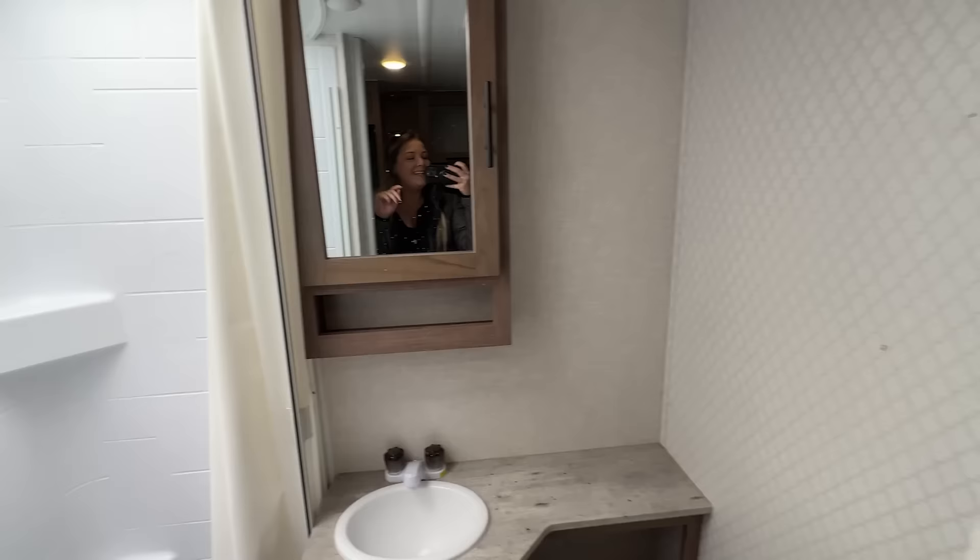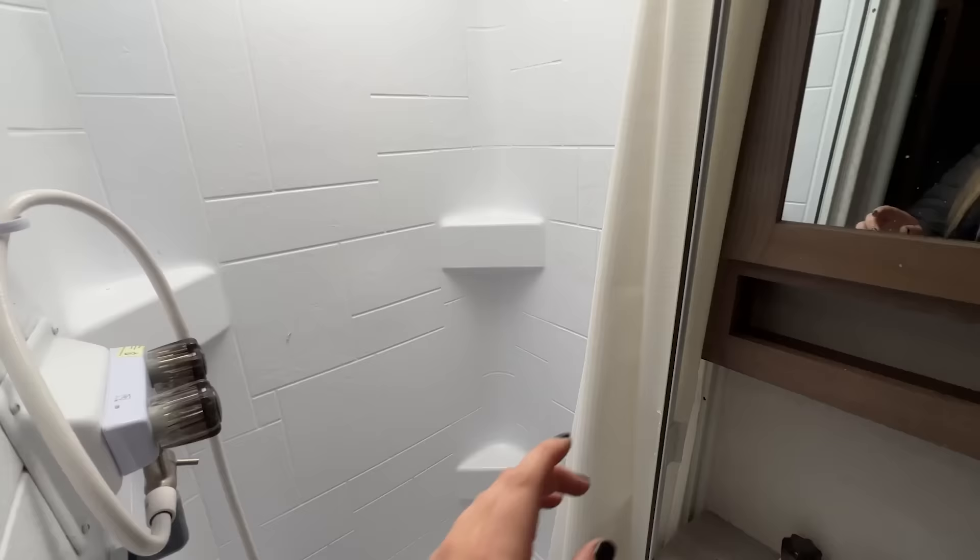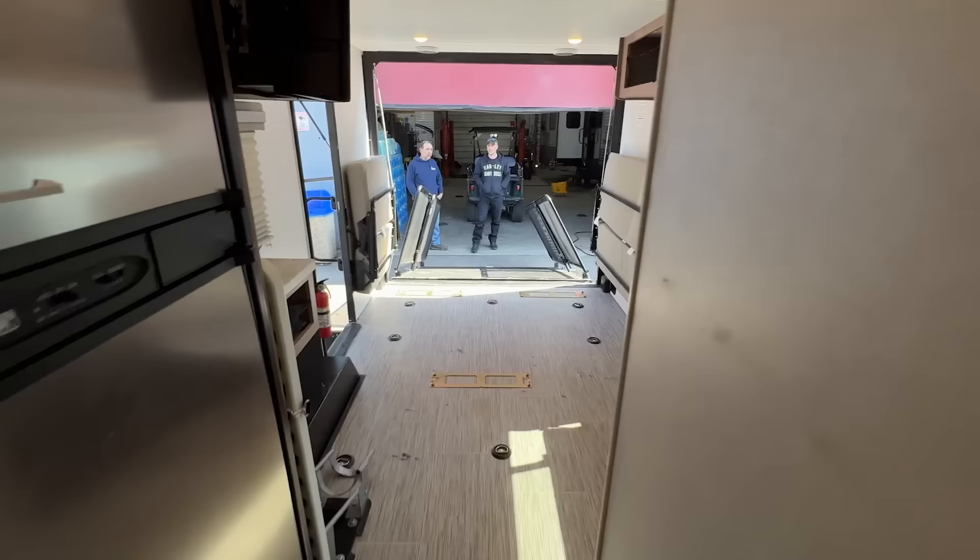This is the bathroom. You've got your little flush toilet, a big old sink, lots of storage, and then a very nice big shower with a closing magnetic curtain.